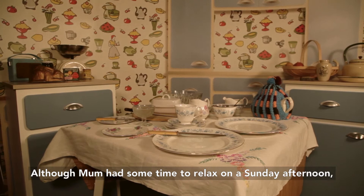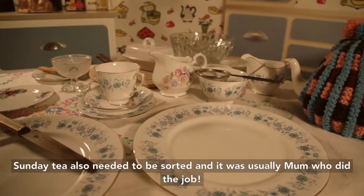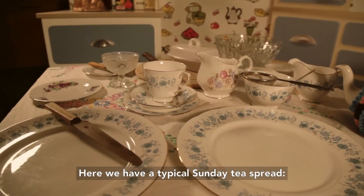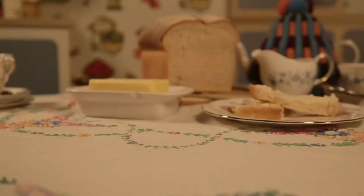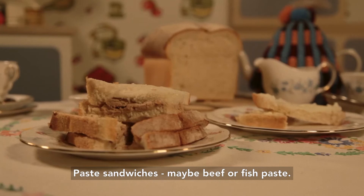Although mum had some time to relax on a Sunday afternoon, Sunday tea also needed to be sorted and it was usually mum who did the job. Here we have a typical Sunday tea spread. Bread and butter, or perhaps you enjoyed bread and dripping. Paste sandwiches — maybe beef or fish paste.